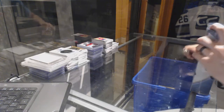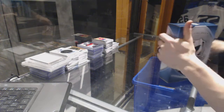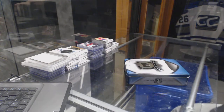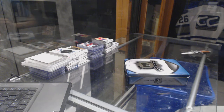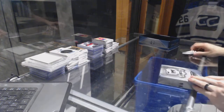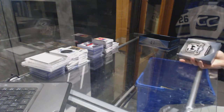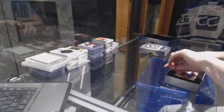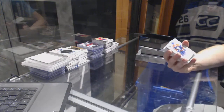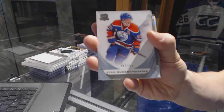All right, finishing off CMC Group rig number 6909 with the 15-16 Upper Deck The Cup. Base card number 249 for the Edmonton Oilers, Ryan Nugent-Hopkins.